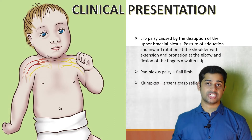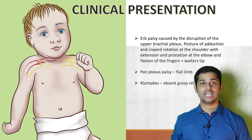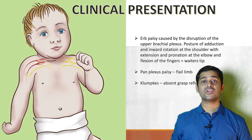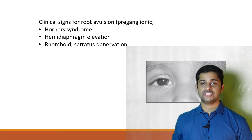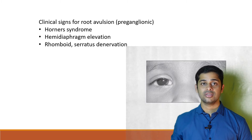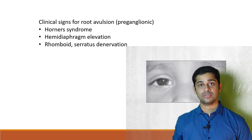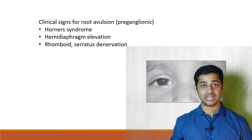For clinical presentation, the most common is a waiter's tip deformity with shoulders in adduction, internal rotation, elbow extended and pronated — consistent with Erb's palsy being 90% of cases. In pan plexus palsy there will be a flail limb, and in Klumpke's there will be an absent grasp reflex. In root avulsion, additional findings include Horner's syndrome, hemidiaphragm elevation on X-ray due to phrenic nerve involvement, and rhomboid and serratus muscle palsy. The presence of these three findings suggests a higher or pre-ganglionic lesion with poor outcome.